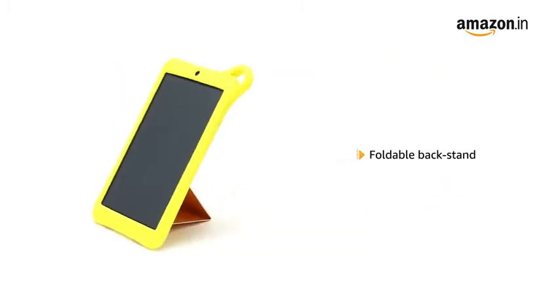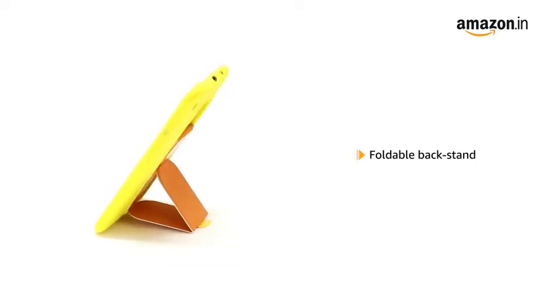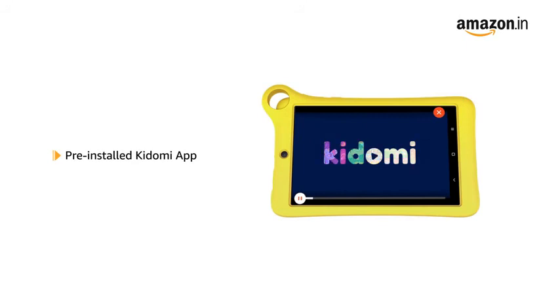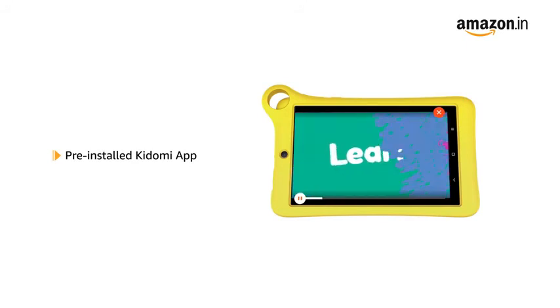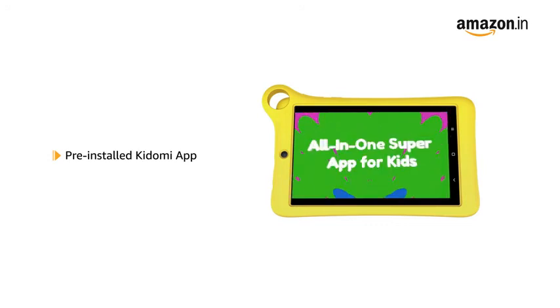The tablet features a foldable back stand, making it easier for kids to watch videos or play educational games. The tab comes with a pre-installed Kidomi app that gives access to educational resources, allowing kids to learn while playing.